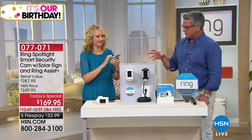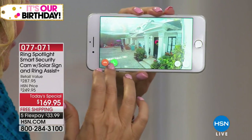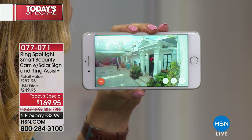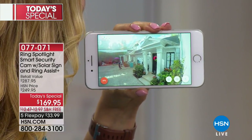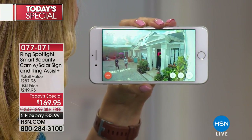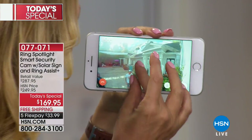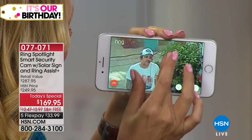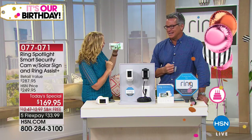We want to show everybody how you can talk to folks through this camera because my first security camera — you could hear it but you couldn't talk to anybody. We've got our crew outside — we can actually communicate with them. 'Hey guys, what's going on?' — 'Hello!' — 'Hi Lori!' — 'I'm on the other camera. How are you?' — 'Hi Lori!' Listen to how clear that is. Thank you, Deke — we'll see you later. It's one of my favorite features on this.